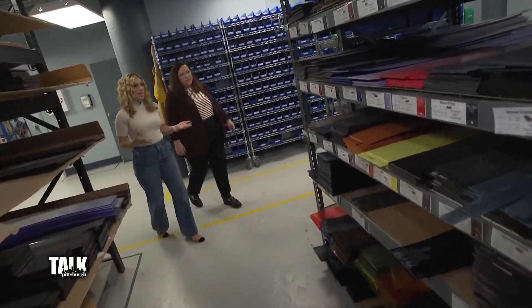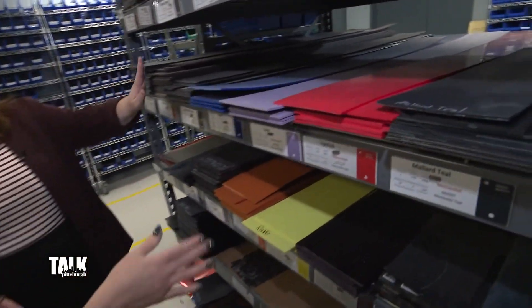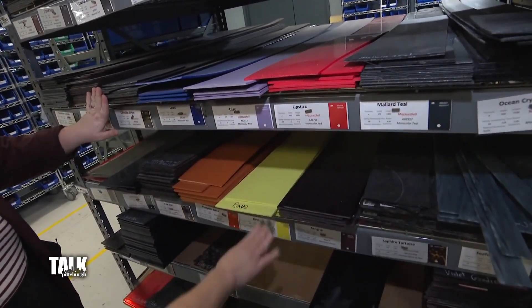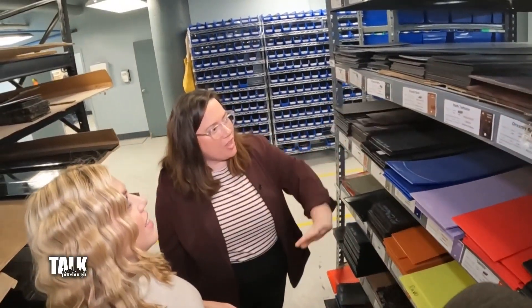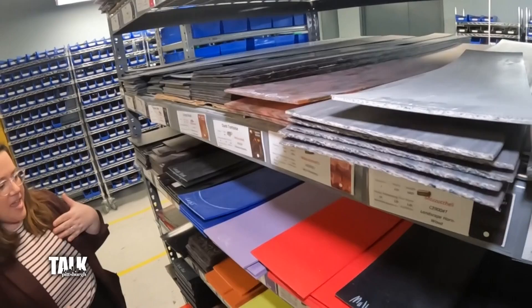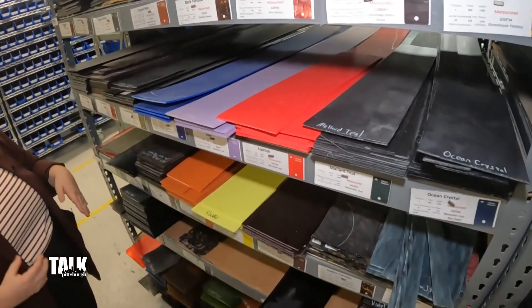While we've seen the process of putting the glasses together, this is really where it starts because you have to pick your color. This is all of our acetate — we use the best acetate available, which is actually imported from Italy; that's where acetate is mostly made. Here's where we store all of our different colors. As we add new colors, we sub them in, and we try to do different things with different fronts and different temples and just have as much fun with it as possible.